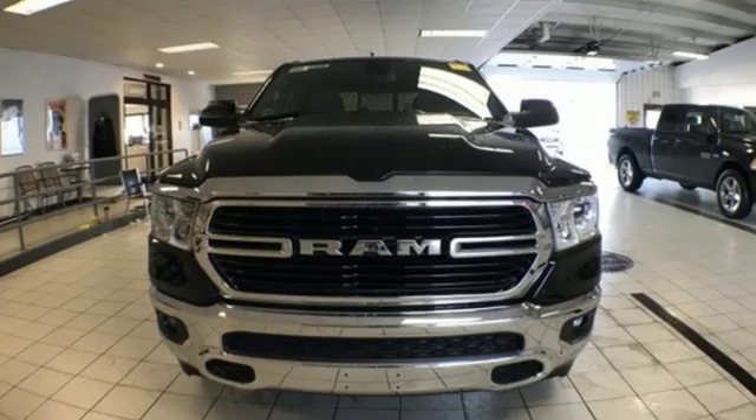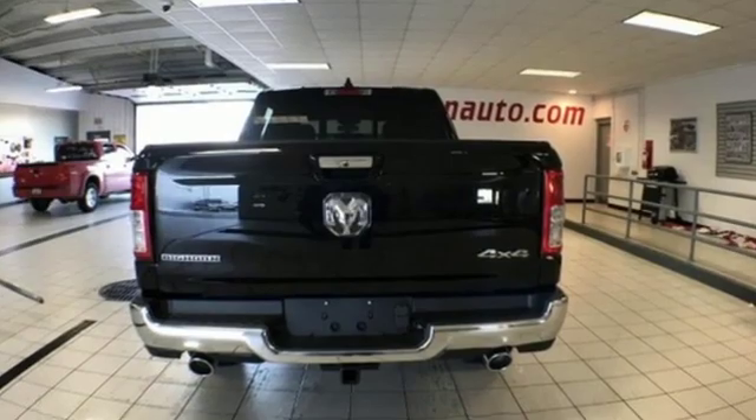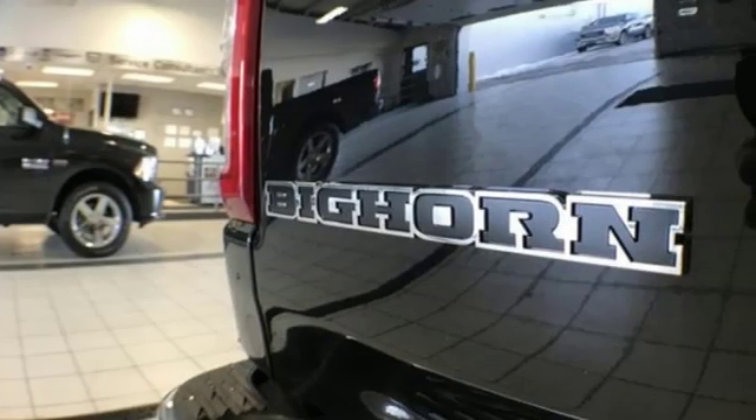Automatic transmission, electronic shift on the fly, energy regenerative brakes, active grille shutters, Bluetooth wireless audio streaming.